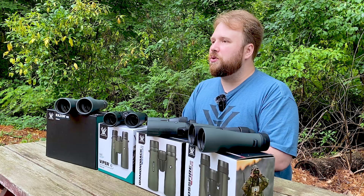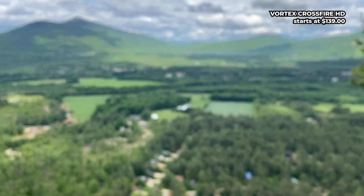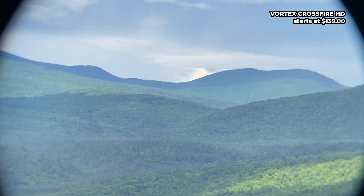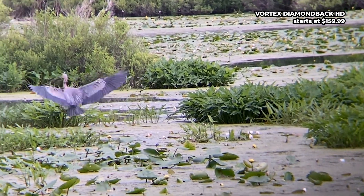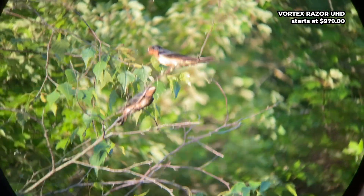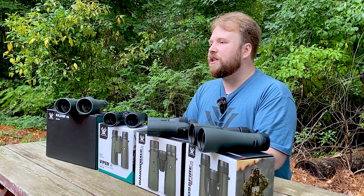If you need binoculars for everyday use, like birdwatching in the park, nature walks, or casual use on vacation, and you don't plan to use them in extreme conditions or low-light, budget models like the Diamondback, Crossfire, or Triumph HD will be an excellent choice. They are incredibly durable, come with a lifetime warranty from Vortex, and offer quality that exceeds their price. And if you need something more powerful for specific conditions like low-light, extreme mountain hikes, hunting or photographing wildlife at long distances where high image clarity is crucial, it makes sense to consider more expensive models like the Viper HD or even the Razor UHD. These binoculars offer enhanced optics with advanced coatings on the prisms and lenses, which minimize distortions and improve light transmission. In real-life use, this results in a sharper image with greater detail and better contrast, especially at long distances.